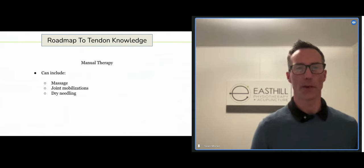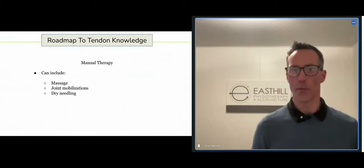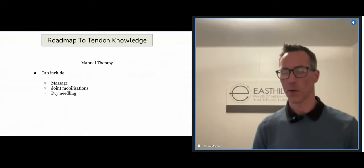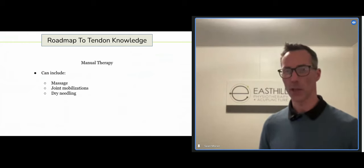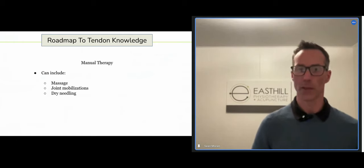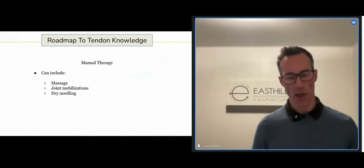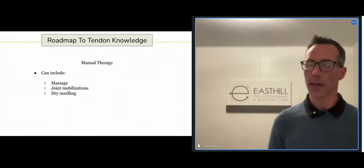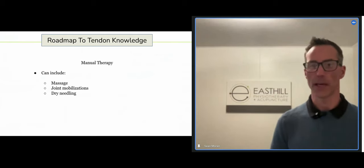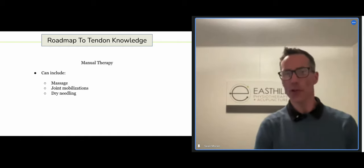What most people think physios do is hands-on work. Yes, it's important — but we're not going to massage the tendon itself; that tends to irritate it. We want to get into the musculature surrounding the tendon. If that muscle is very tight, rather than stretching it — which can cause compression — we try to unload the musculature through deep tissue massage around the muscles that attach onto the tendon. For Achilles tendinopathy, that means the gastrocnemius and soleus. Deep tissue work there can unload the tendon.